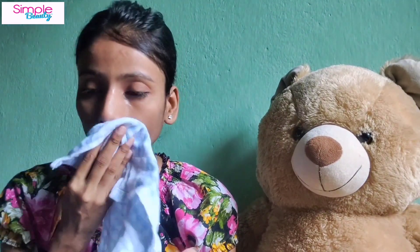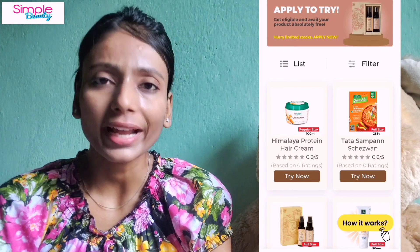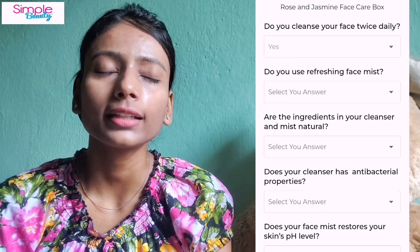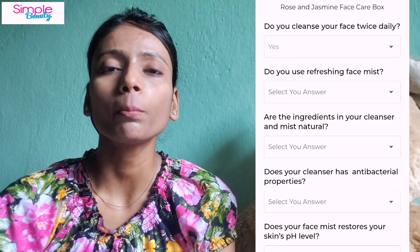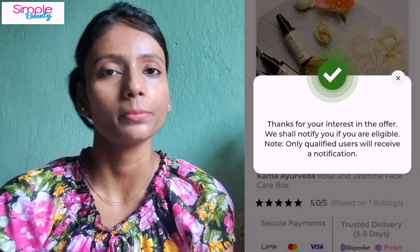You can try products from many brands, and in fact you can try full-size products. There is another offer too — some full-size products are available that you can apply for. You have to fill out a form for them, and if you are eligible, you will get a message.